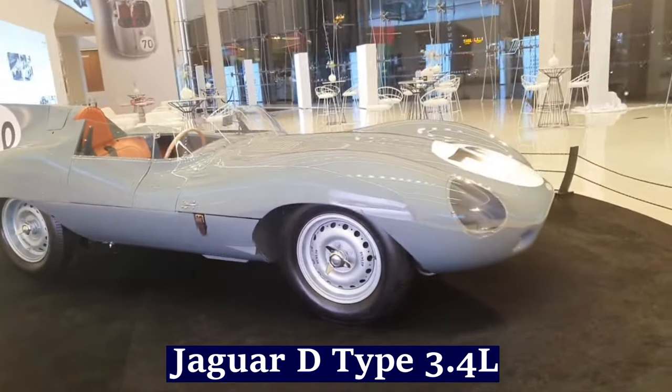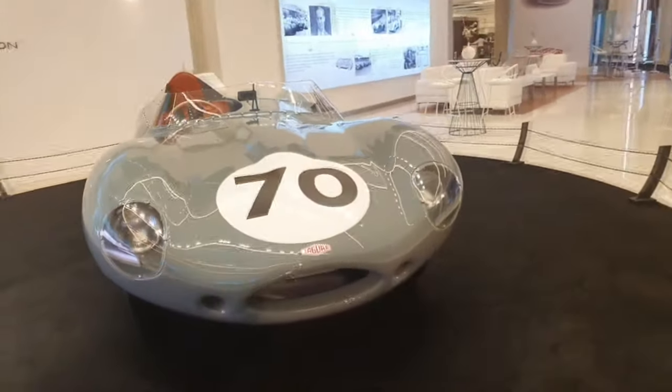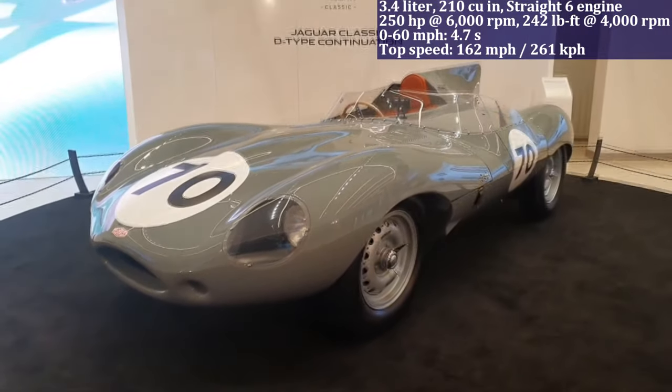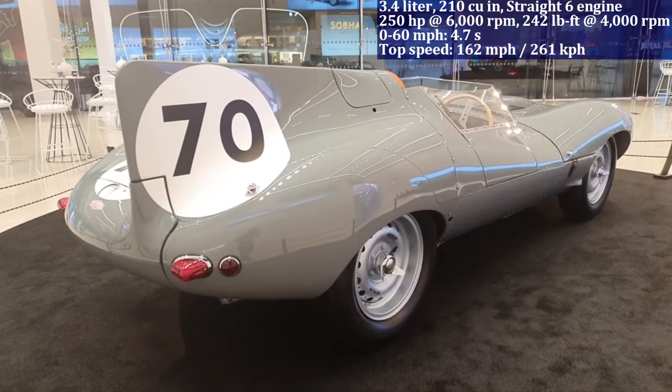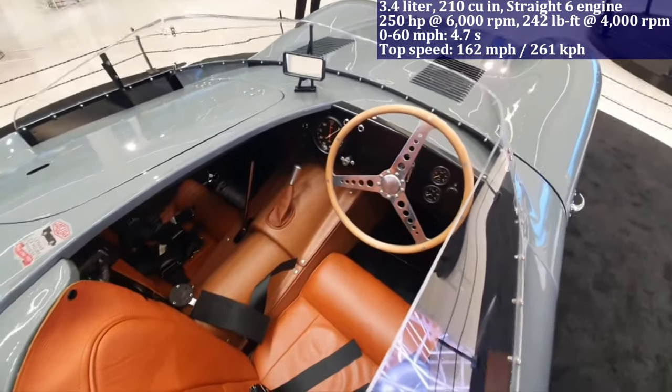Fitted with a 3.4-litre straight-six engine, the Jaguar D-Type hits 60 miles per hour in 4.7 seconds. It boasts a remarkable racing heritage, including multiple victories at the iconic 24 Hours of Le Mans in the mid-1950s.